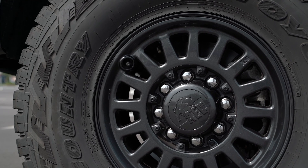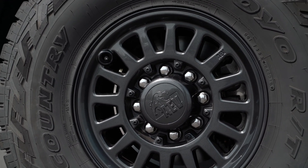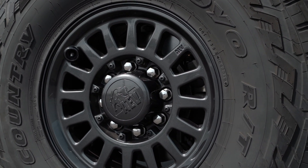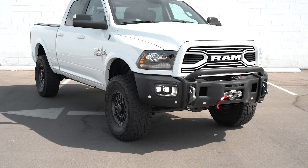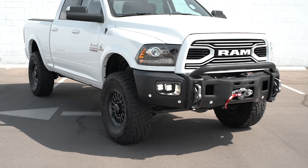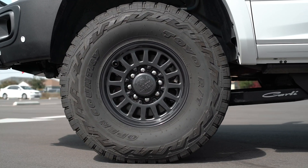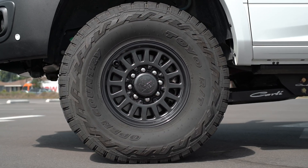From there, we have these 17 inch AEV wheels. They are a chart topping wheel in our opinion. It comes in the proper offset and backspacing for 37s, and the looks of these wheels — they're a super clean, very versatile look. It can go on an off-road truck as well as a street truck and look good in either configuration. So we're really happy to use these wheels.